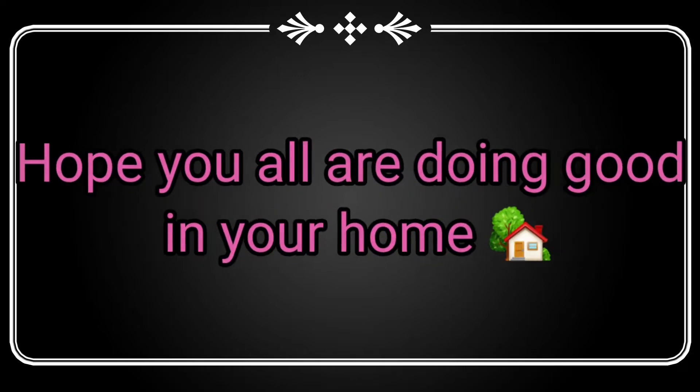Good morning, my dear lovely people. Hope you all are doing good at home.